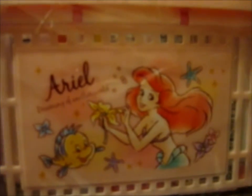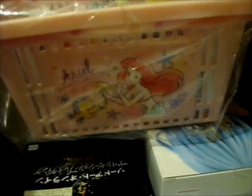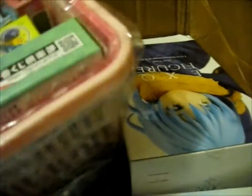This basket is also part of that Little Mermaid bundle that I bought. Pretty cool. The second side I'm going to leave for part three, I guess.